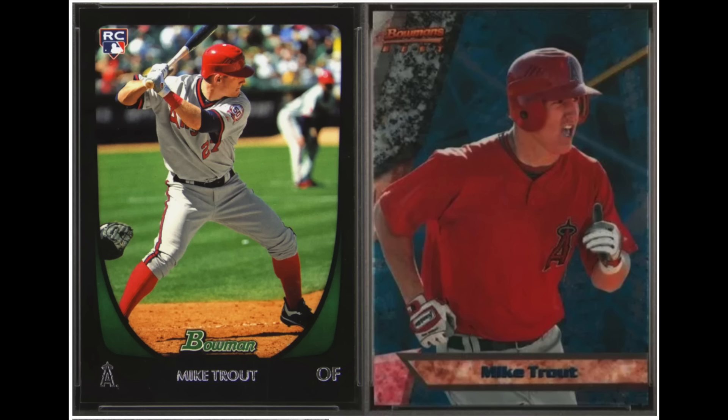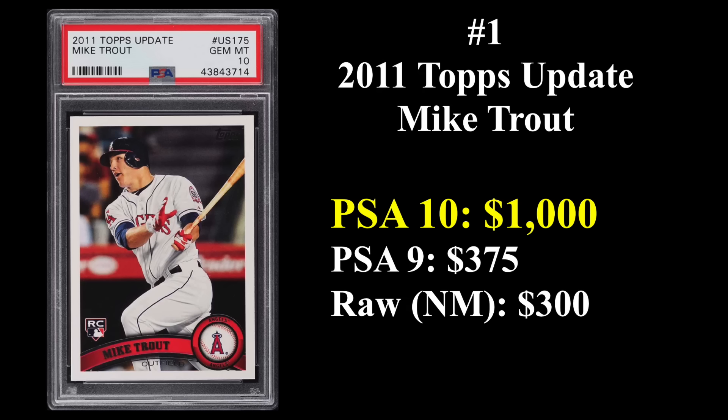And number one should be no surprise — Mike Trout from 2011. That's his Bowman rookie on the left and his Bowman's Best rookie on the right. Trout has had injury issues in recent years and is no longer quite king of the hobby as he was for much of the decade — Ohtani has really taken that title. But with three MVPs, 11 All-Star games, and a career WAR of 86, Trout would already be a lock first-ballot Hall of Famer if he retired today at age 32. His 2011 Topps update rookie has become one of the most iconic modern baseball cards, currently going for about $1,000 in a PSA 10 — way down from its peak, but still number one.